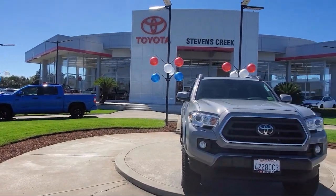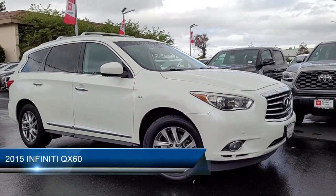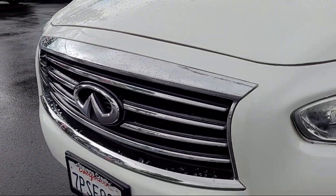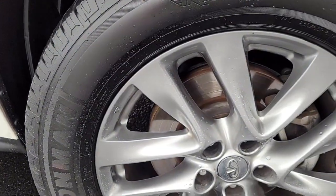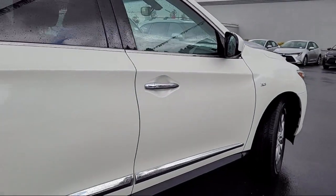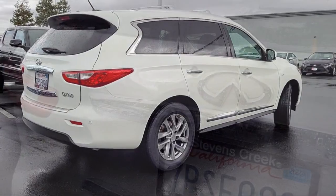Welcome to Stevens Creek Toyota, and here's a look at another one of our great vehicles for sale. It comes equipped with auxiliary audio input, auto-dimming rearview mirror, leather steering wheel with auto tilt-away, universal garage door opener, heated front seats, Bluetooth smartphone integration, MP3 player, climate control, leather seating, privacy glass, and much more.